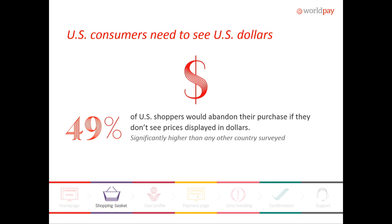This is one of the big things that stood out in the US: 49% of the people we surveyed said they would drop out if the pricing was not displayed in US dollars. This is huge. If you're global and targeting US consumers, you want to make sure you have some way of allowing them to interpret the pricing in US dollars because of that dropout — and it is significantly higher in the US than anywhere else.